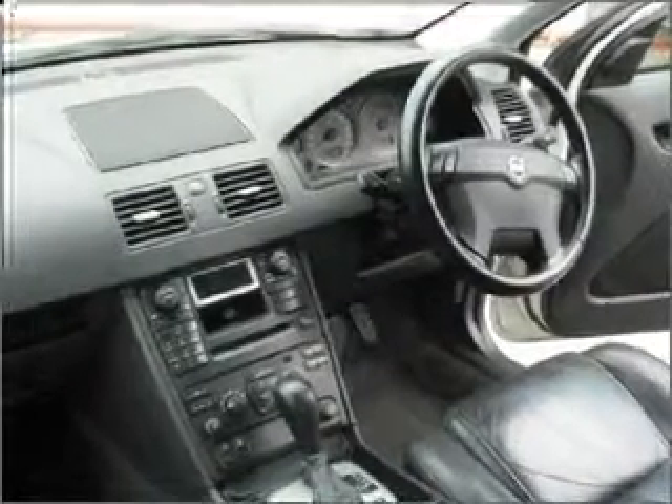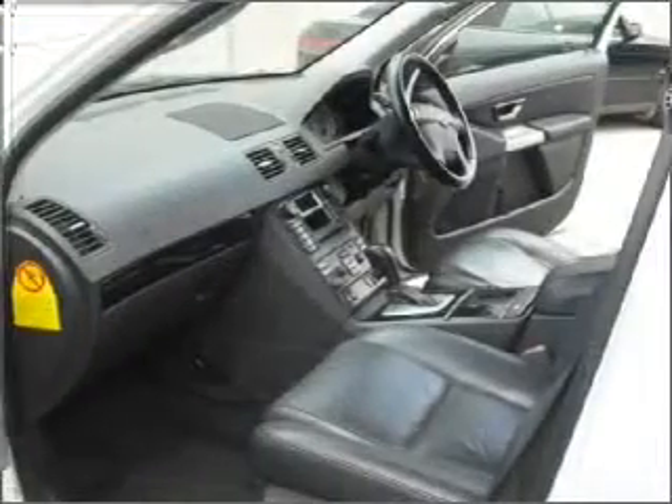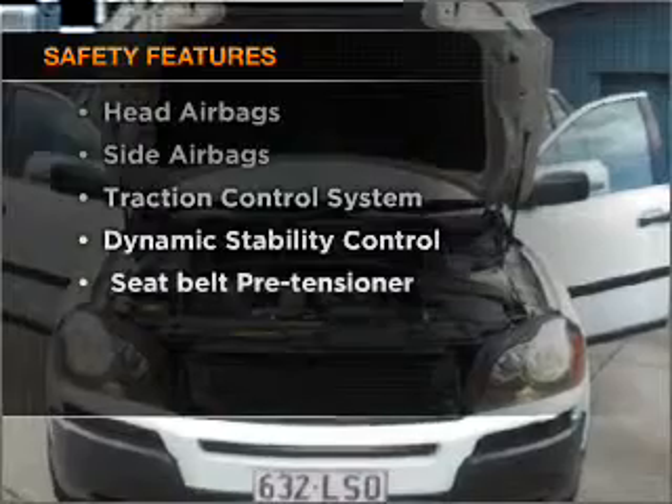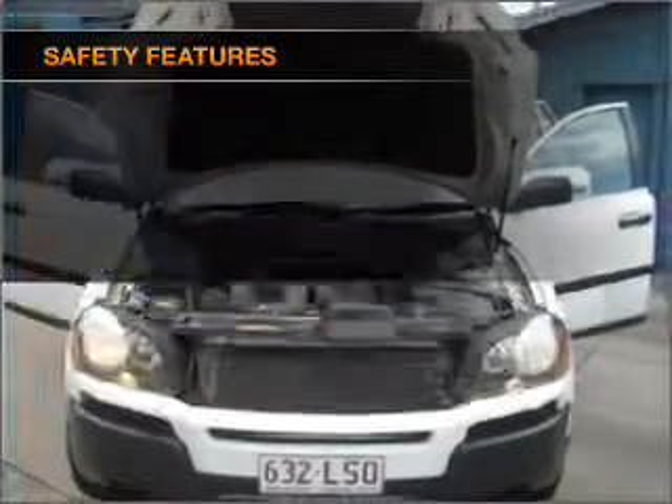Anti-lock brakes help to bring your vehicle to a safe stop. If safety is a high priority, rest assured knowing these top safety components are included.